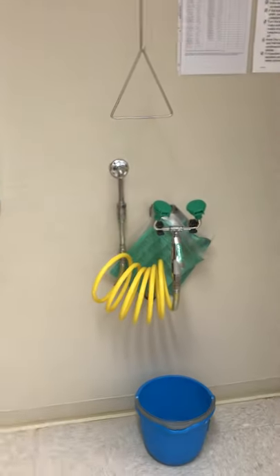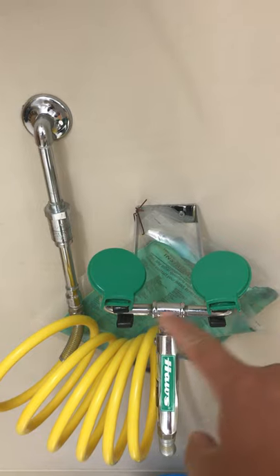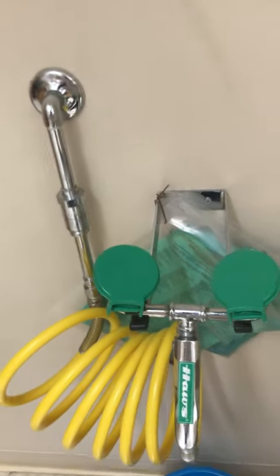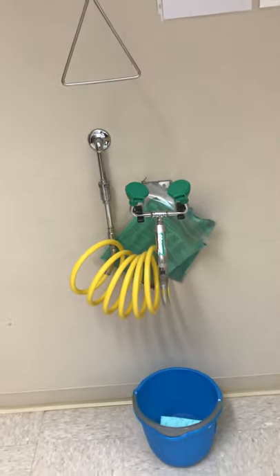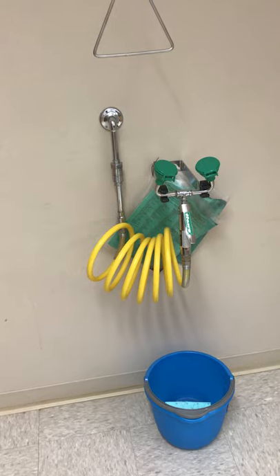This is the eyewash. We placed a bucket down there so in case you need to do eyewash. You need to open these two green lids and then push this down to get water out. But you should be wearing goggles at all times in the lab room, so hopefully no one will have to use this.